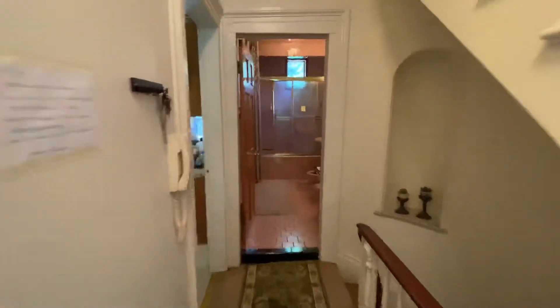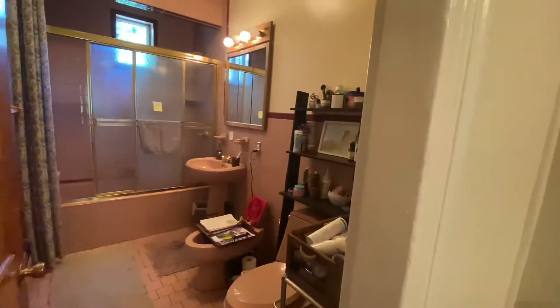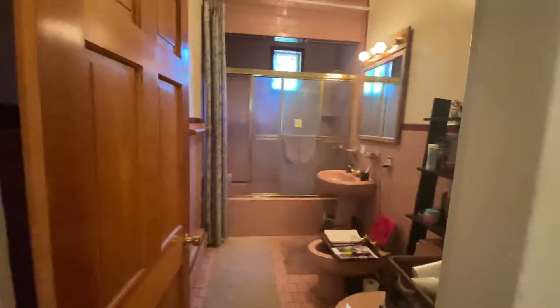There's a closet outside the den, and here's the bathroom on this floor. Then you walk upstairs.